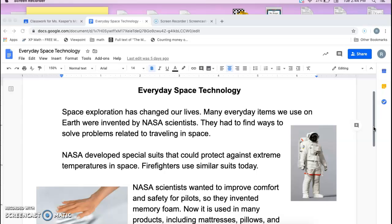NASA developed special suits that could protect us against extreme temperatures in space. Firefighters use similar suits today.